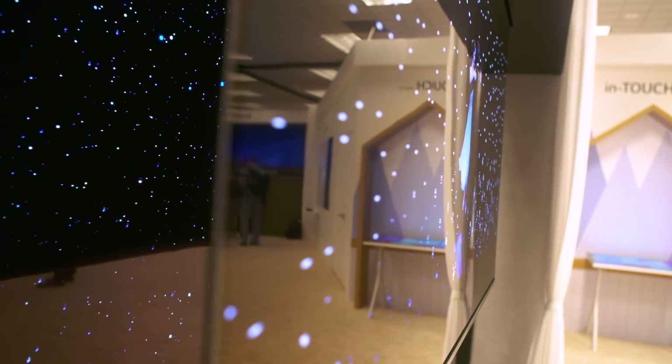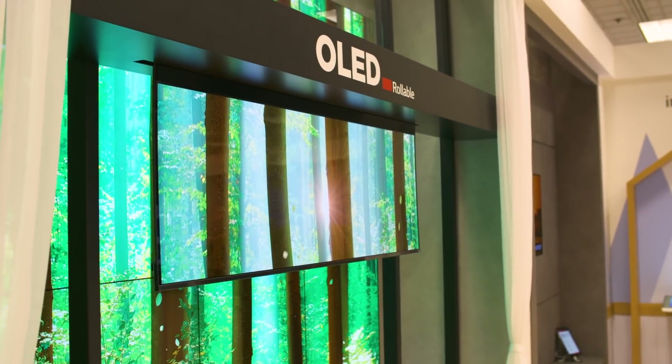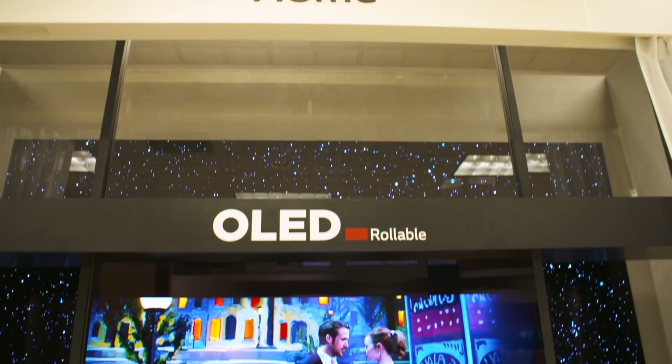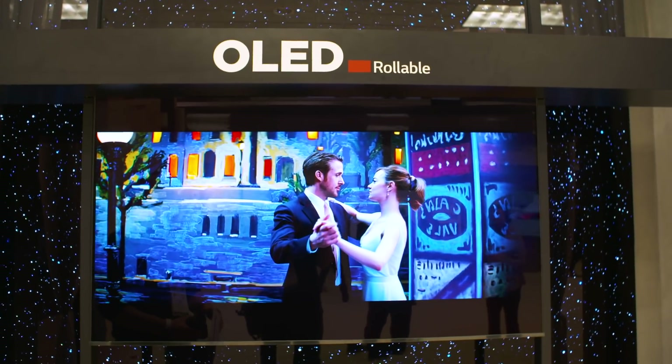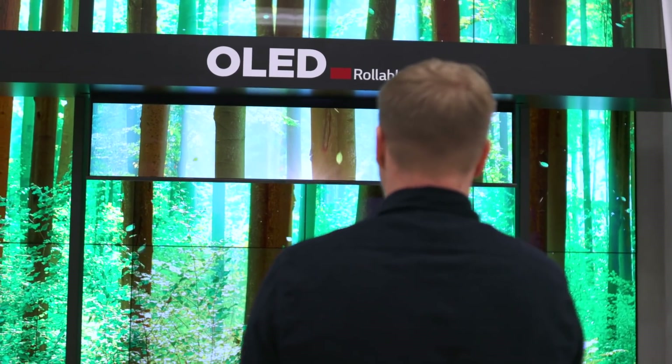This year the big prototype is a 65-inch UHD rollable display, which sounds like what we saw last year, right? Well this time around LG Display has literally turned it upside down — the screen now rolls from the ceiling downwards. Now that's a curious design choice.